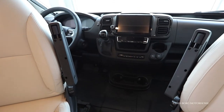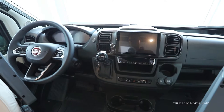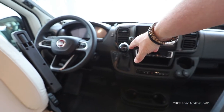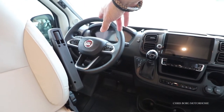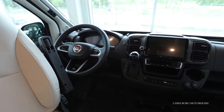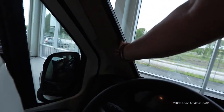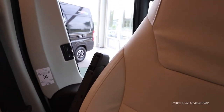You can see here on the dashboard, this is a 2022 new model because you have a new design. You have a new gear knob, a new steering wheel with new buttons, and also digital instruments. It's a really nice design. You also have blinds on this one.